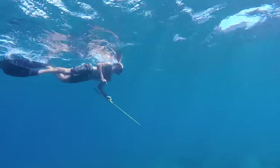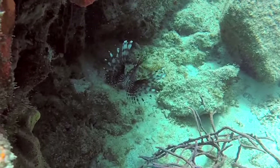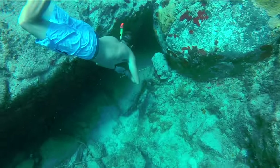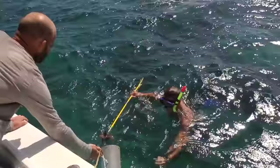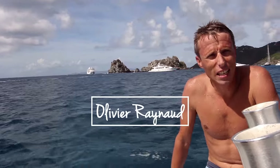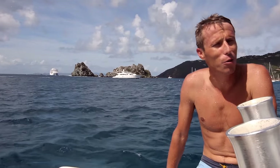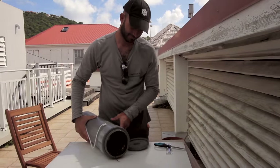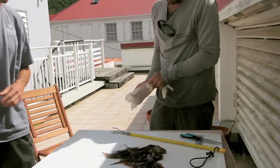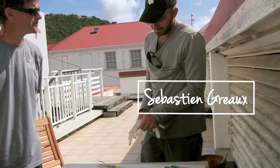Conservationists at St. Bart's Nature Reserve are studying the lionfish to better understand the threat they pose to the local marine ecosystems. Directing the project is Oliver Reynaud. Sebastian's job as marine specialist is to keep tabs on the local lionfish population — to check what they have in their belly.